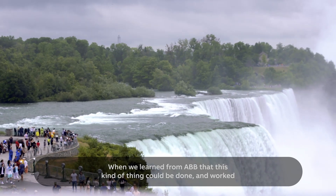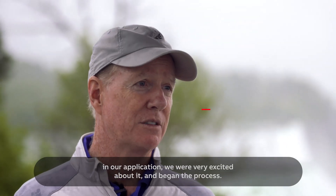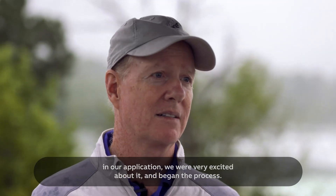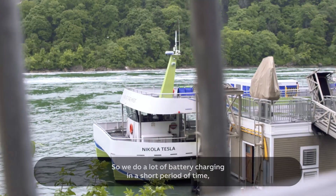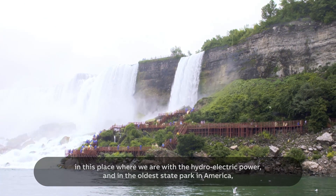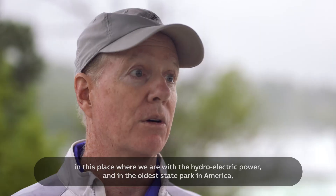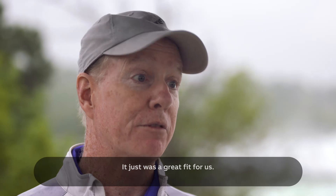When we learned from ABB that this kind of thing could be done and worked in our application, we were very excited about it and we began the process. We do a lot of battery charging in a short period of time, and it's been really great because we can turn the boats all day long in this place, with the hydroelectric power and in the state park — the oldest in America — it just was a great fit for us.